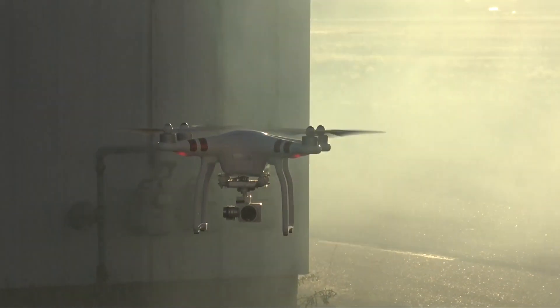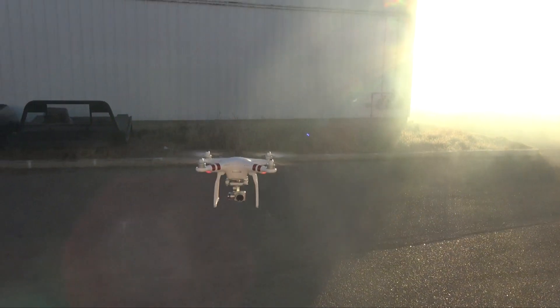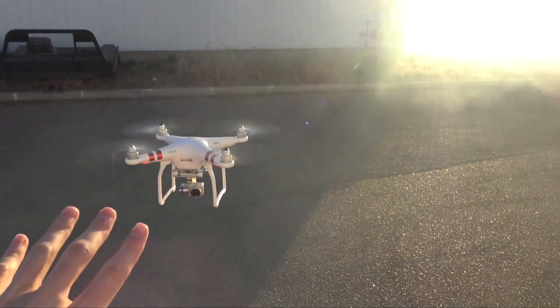The new Motion Auto TV drone. I almost took my fingers off.